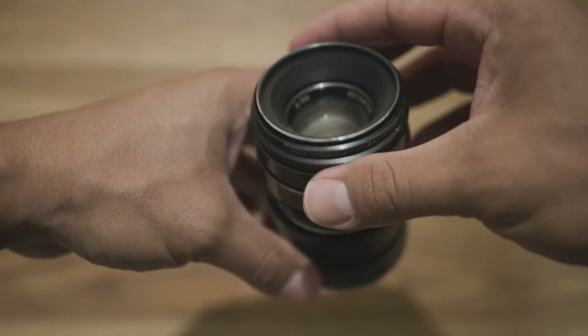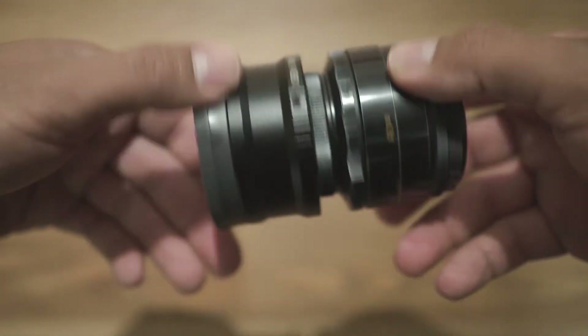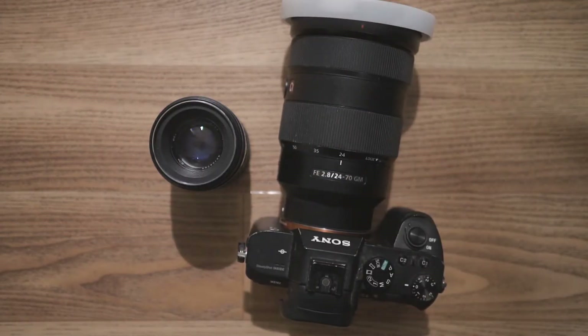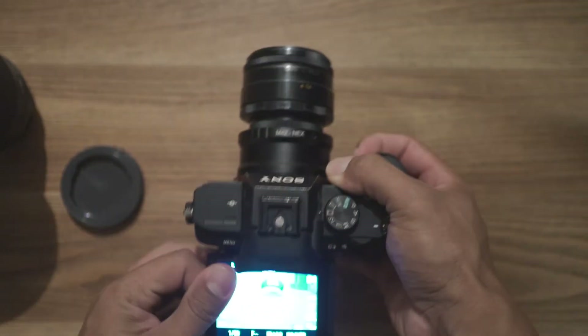So I brought this lens with me. It's for film cameras. It's the Helios 44-2. It's a 58mm with an aperture of 2.0. I used it with the A7 series, and it gave it a very unique look.